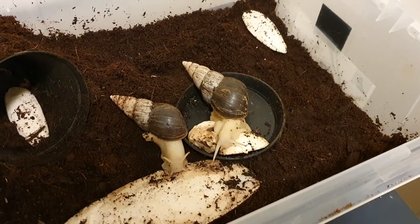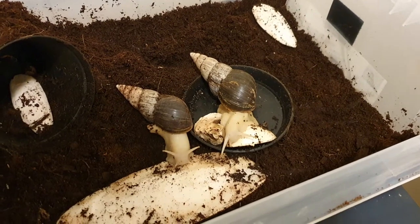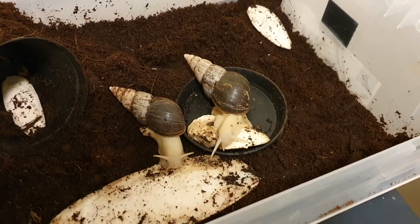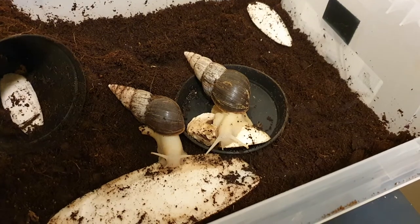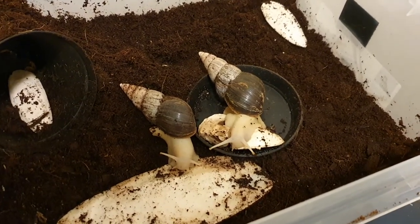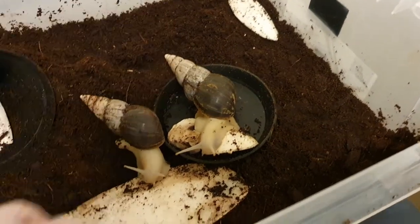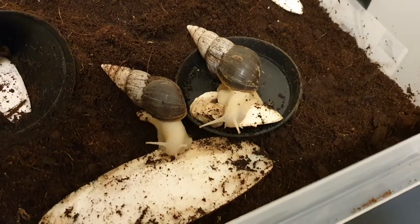Hello and welcome back to a new vlog. This is not going to be a very long video, but I just want to give you guys a little update on Theodore and Samuel, as you can see right in front of me right now. This is Theodore and this is Samuel. They came to me in September 2020.